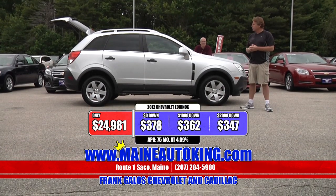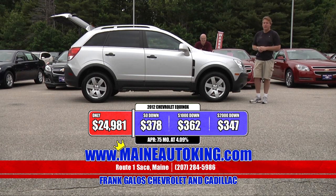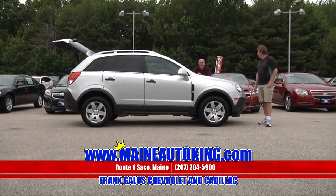Payments are very, very affordable. Check out the Captiva here at Frank Galo's Chevrolet Cadillac in sunny Saco, Maine. Remember the Chevy Captiva. See you soon — hurry in!